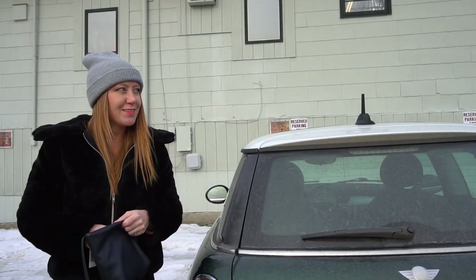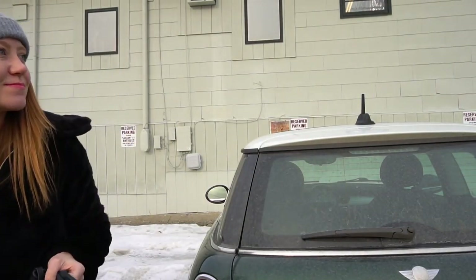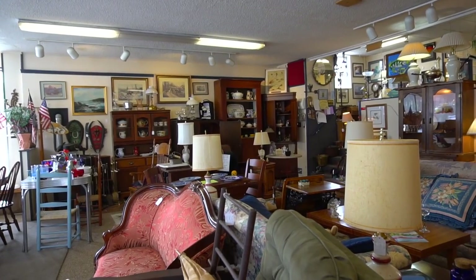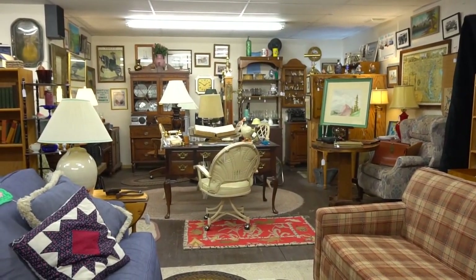Alright, I'm at a place that's about 45 minutes from my home. It's an antique store that I've been to one or two times. It's full of a lot of furniture and all sorts of interesting stuff, so let's see if they have anything music lounge worthy today.